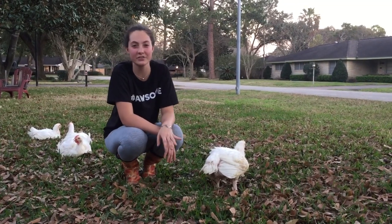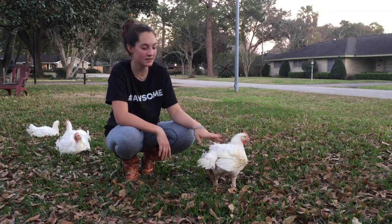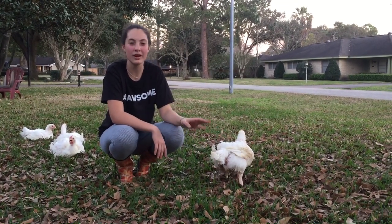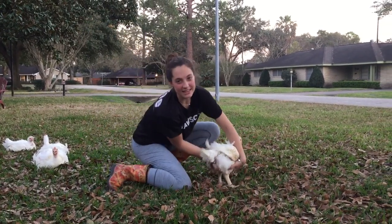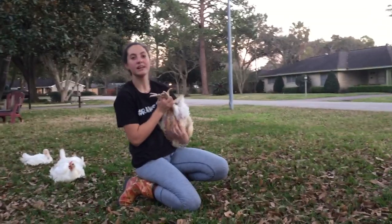Some disqualifications for your birds would be if they're cut and bleeding in any place. If their wings or legs are either dislocated or broken, that's an automatic disqualification. Bruising — if there's any bruising in the breast meat, it's really easy to see.